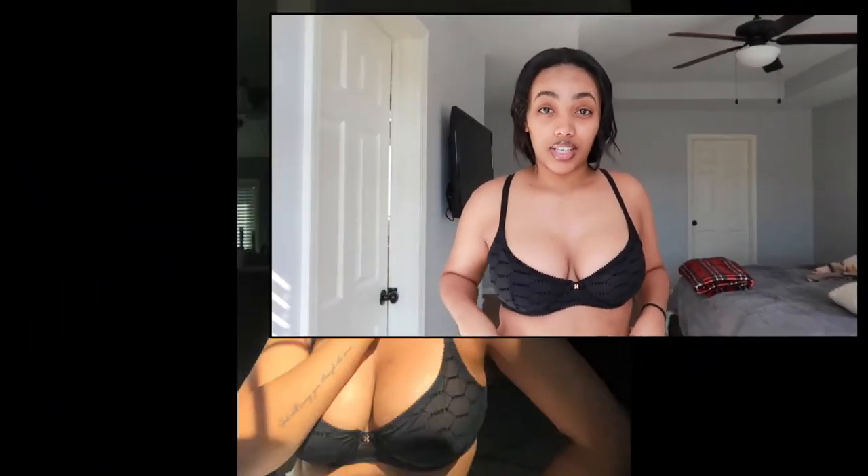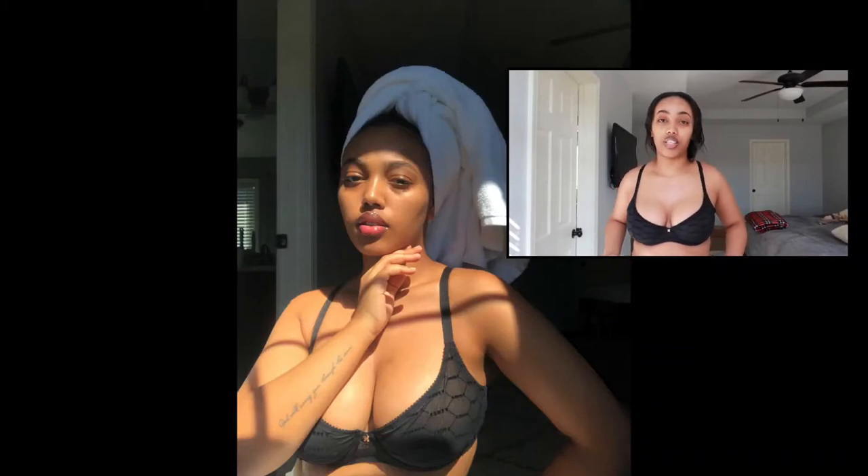If y'all follow me on Instagram, y'all seen the picture I posted wearing this bra. I haven't tried on the underwear but I really like it — it's nice and stretchy. It's a thong but it's not uncomfortable, because most thongs I feel like I got a wedgie, and this one I don't. I'm gonna show y'all the underwear after. This bra — baby, giving me very much chill day comfortable bra.